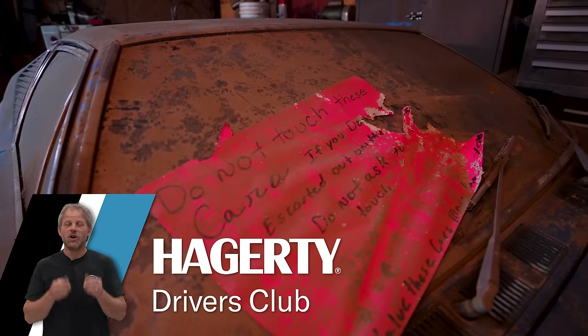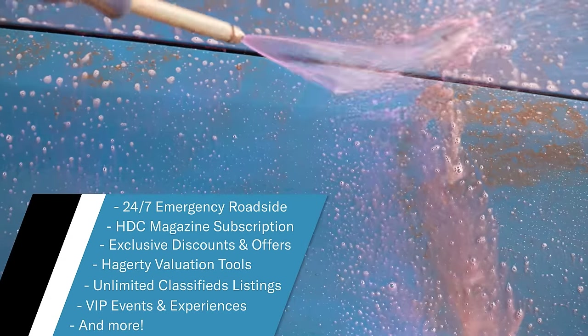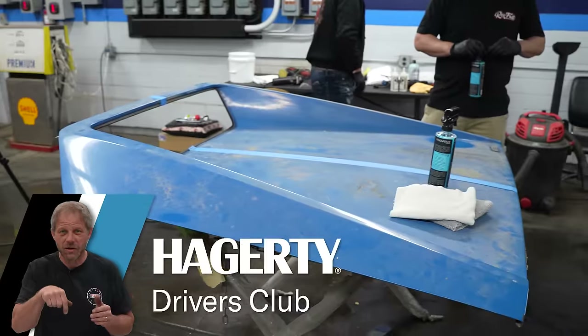If you like what you're watching, do me a favor — go check out the Hagerty Drivers Club: 24/7 roadside assistance with flatbed towing, subscription to our award-winning magazine, and more. Sign up today. Links right down here in the description.